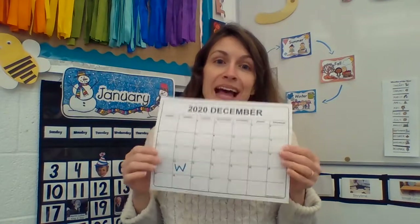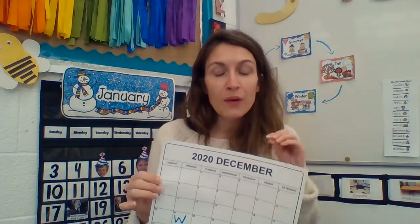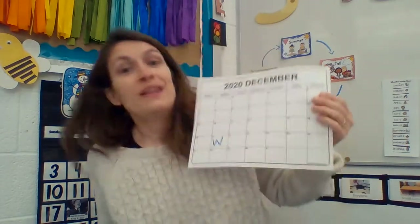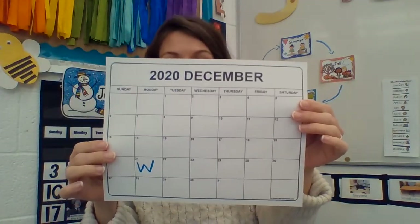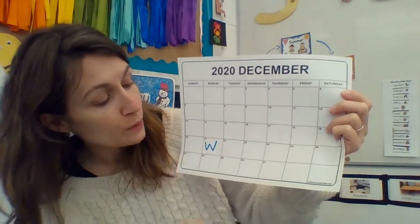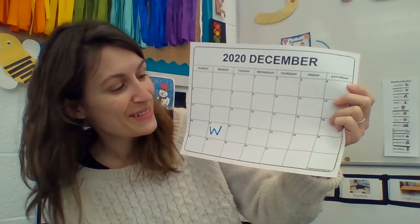I'm going to show you a calendar. This is actually last month's calendar — December of 2020. It's not 2020 anymore; we are now in the month of January 2021. On December 21st, that was the first day of the season of winter. I even wrote a W because winter starts with a W — W makes the W sound for winter.